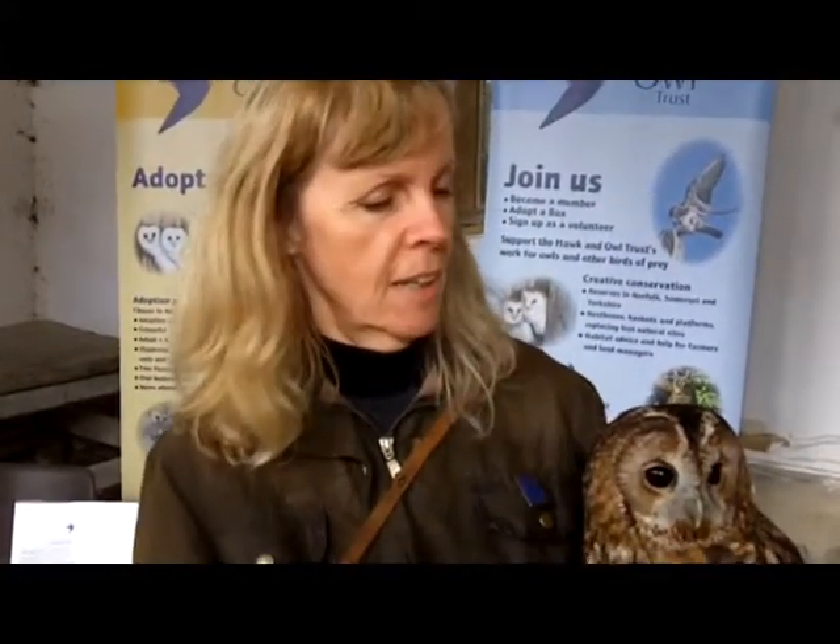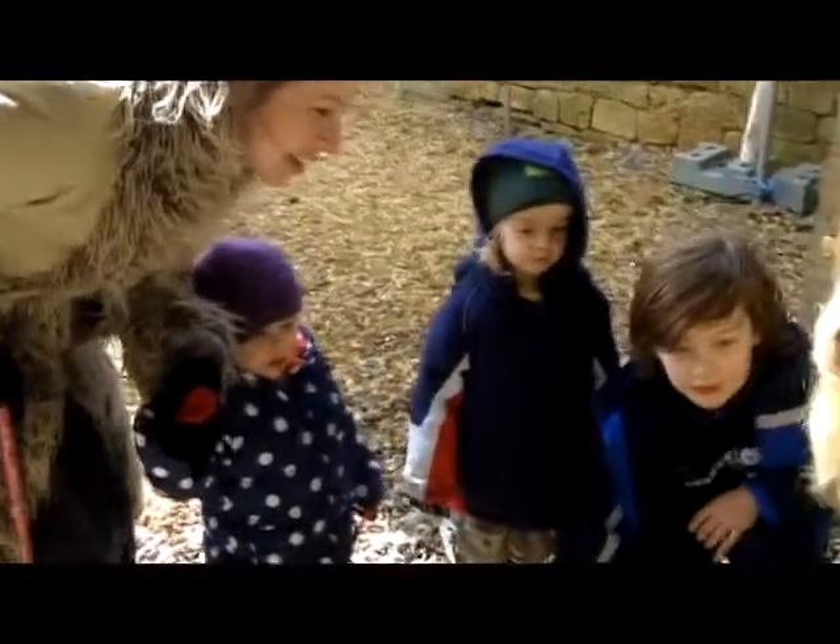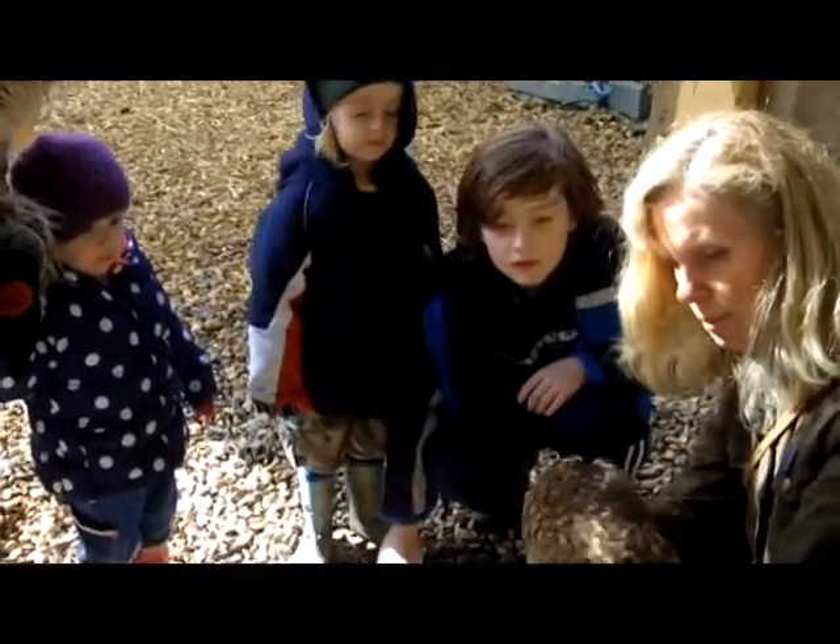The Hawk and Owl Trust is really a conservation body preserving birds of prey in their natural habitat. We are looking to help farmers, to preserve their habitat and tell them a little bit about how to look after their habitats and how to put up our boxes and things like that. It was founded back in 1969 and one of the founders was Jemima Parry-Jones' father, Phil Glasier. So the Hawk and Owl Trust does have its roots actually involving them.